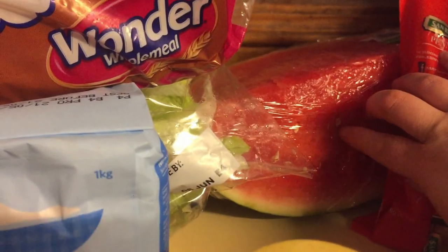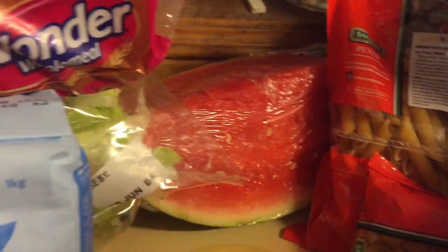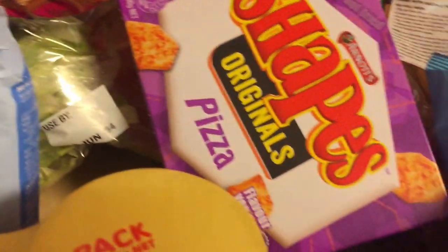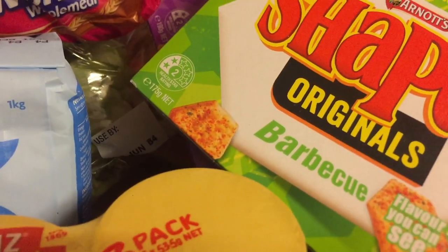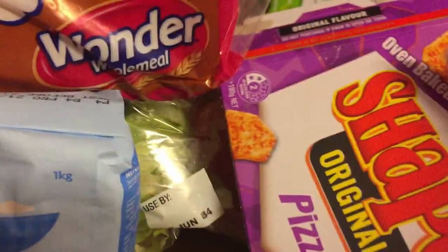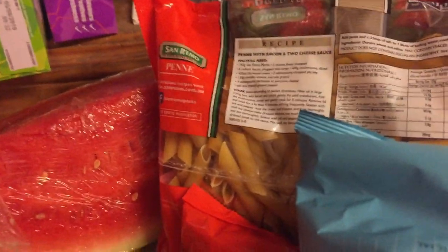I have some watermelon over there which the girls have already opened a little bit, so I'll have to rewrap and clean that. We have some button mushrooms. We have spaghetti bolognese one night. We have two boxes of Shapes — they were two for five dollars so I bought two. However, we've been home not even five minutes and the girls have already opened them as I was trying to set everything up.